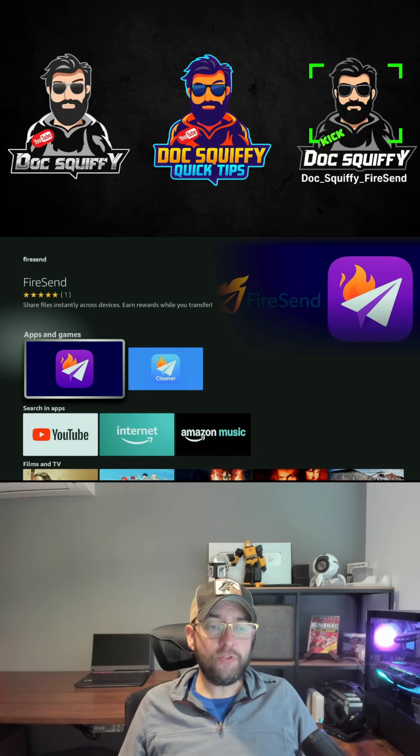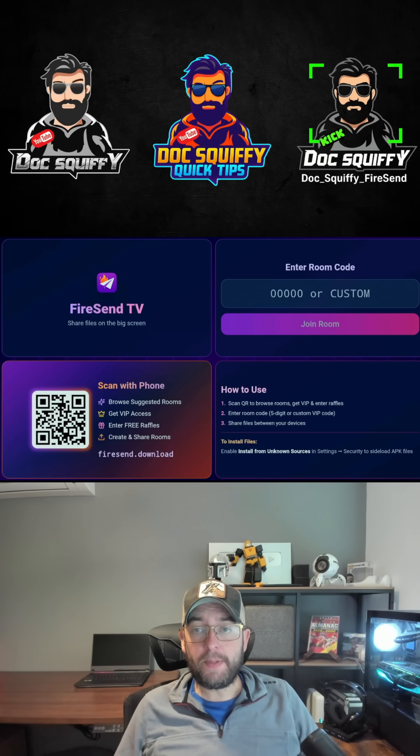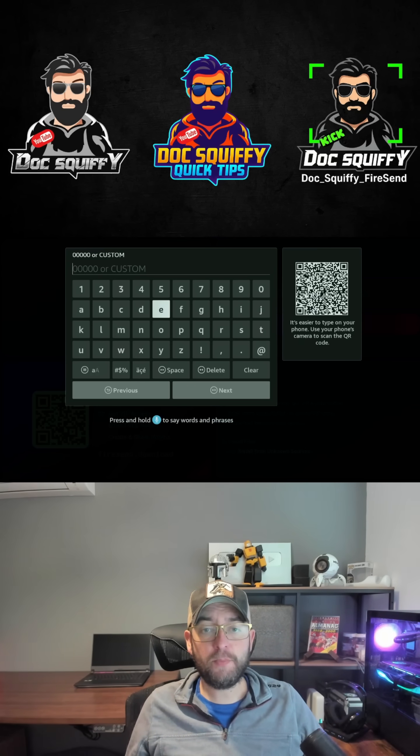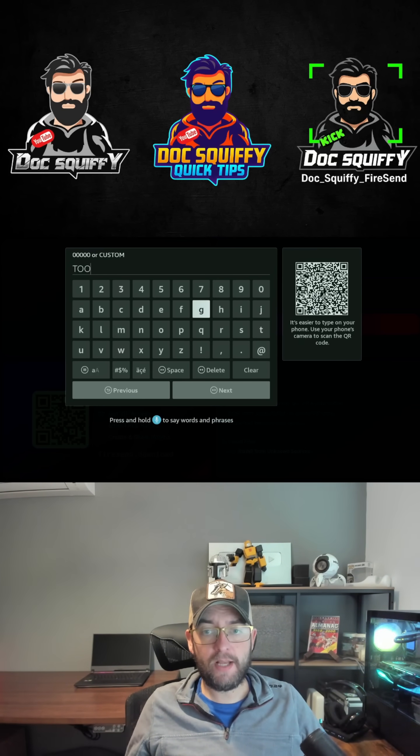Once you've got it installed, you're going to type in 'tools' in here. If you have any issues using it, you need to enable installing applications from unknown sources like normal. Type in tools — T-O-O-L-S.